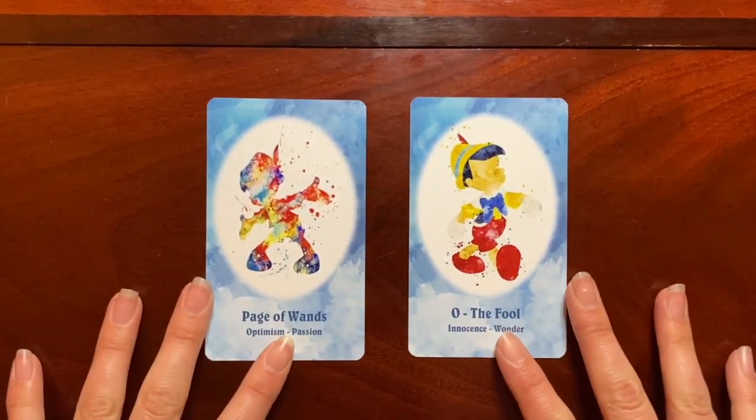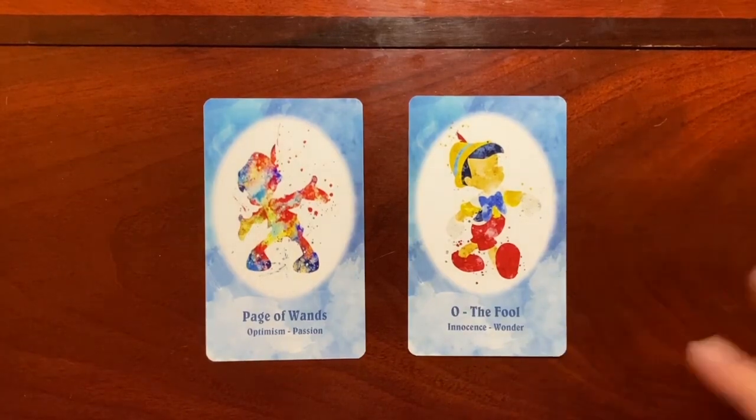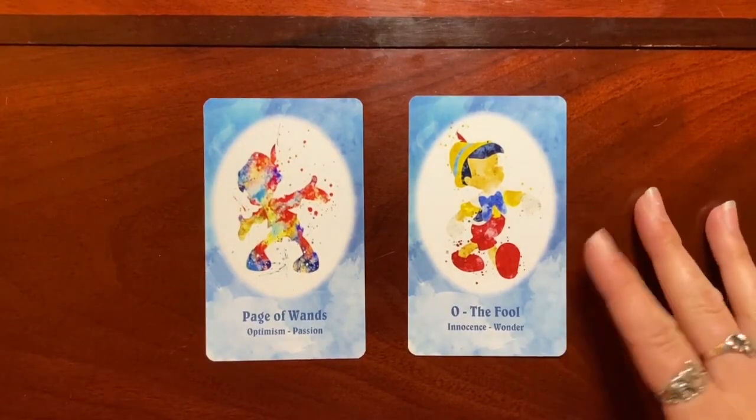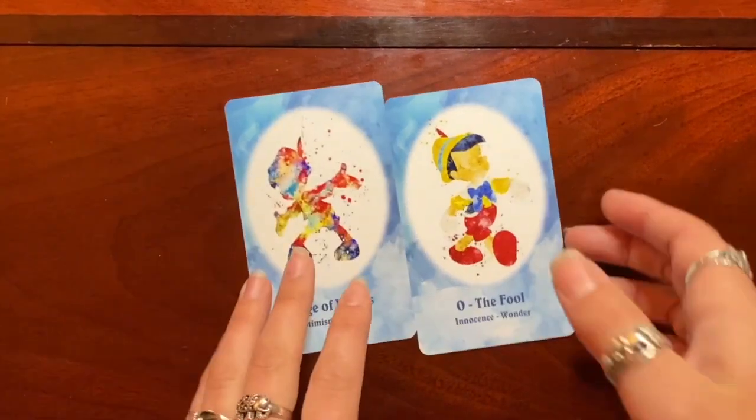Now the pairs — where we see one movie or character appear twice. First up is the Fool: we have Pinocchio as the Fool for Innocence and Wonder, and also as the Page of Wands for Optimism and Passion. I love those — I think that's a really excellent choice for both, especially the Innocence aspect of Pinocchio as the Fool.